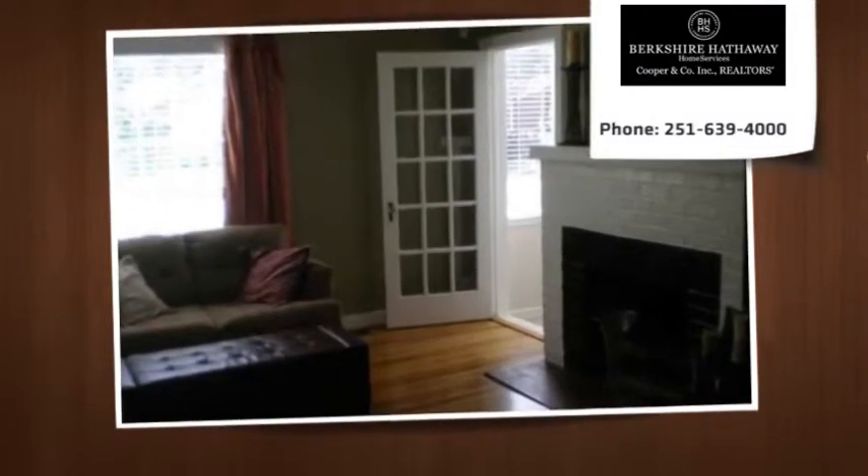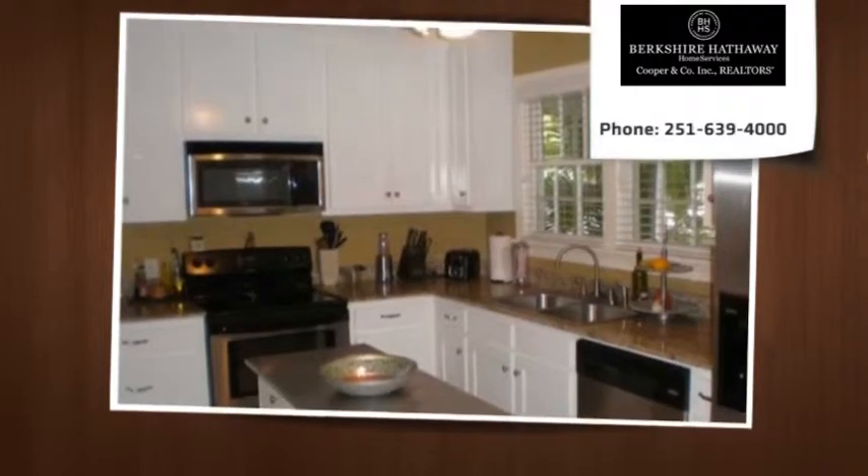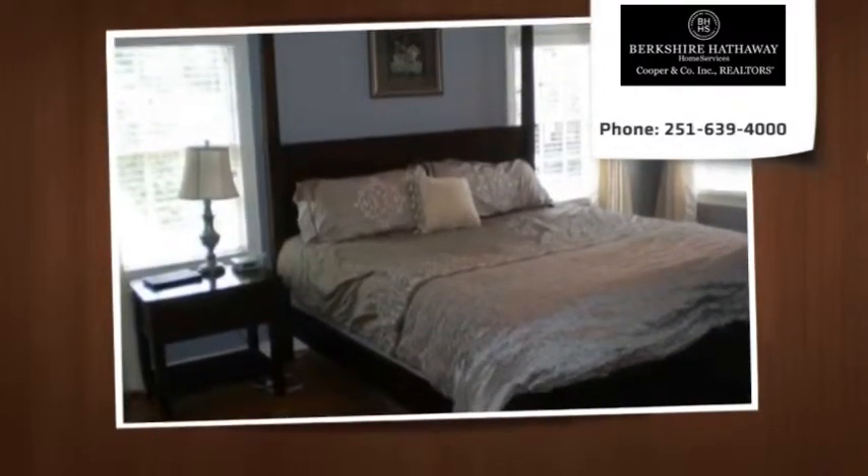The home has smooth ceilings and so much charm. The master can be up or down. There is a sunroom, back brick patio, and a double garage with remotes.